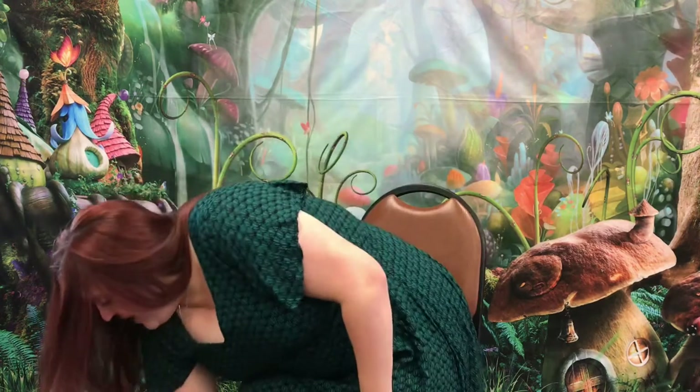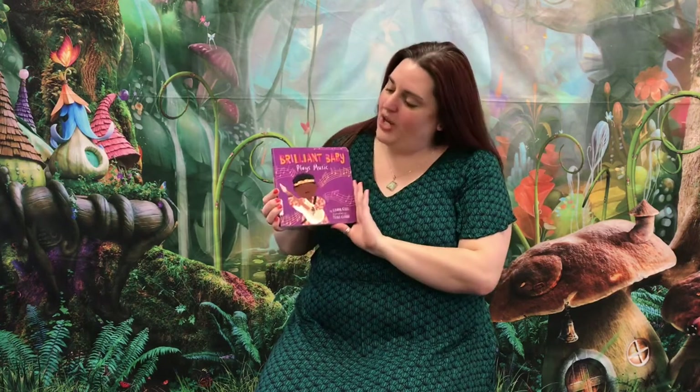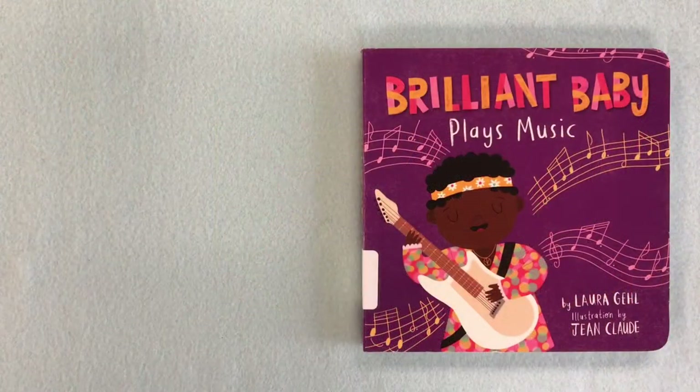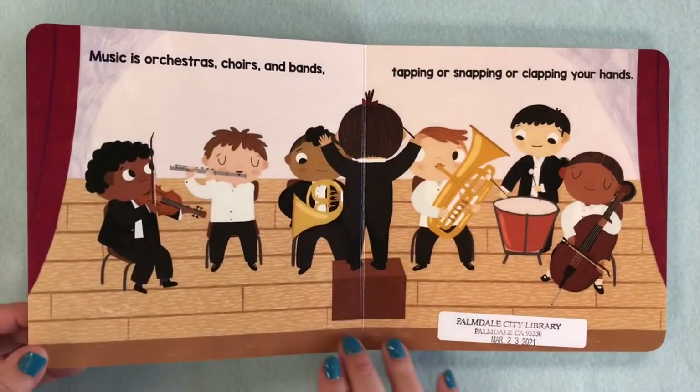Very good. Now go ahead and gently put your sticks down and get comfy, because we're going to read our first story about music. This one is called 'Brilliant Baby Plays Music,' written by Laura Gel, illustrated by Jean-Claude, read with permission from Little B Books.